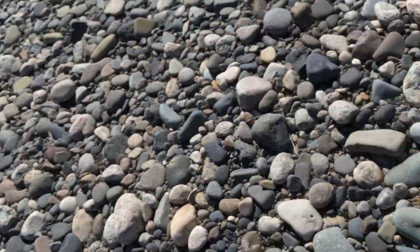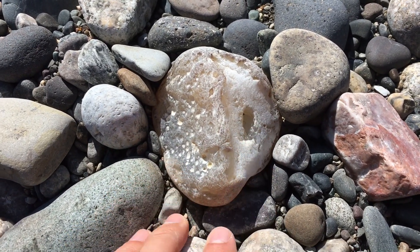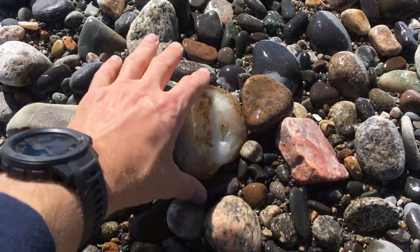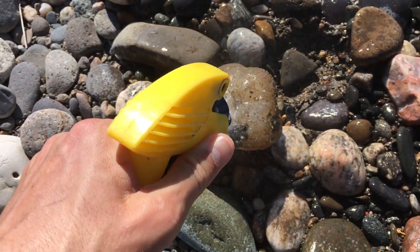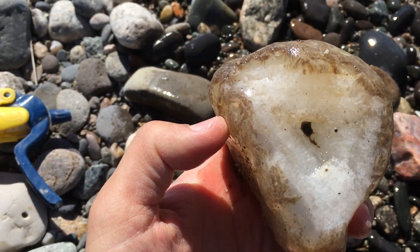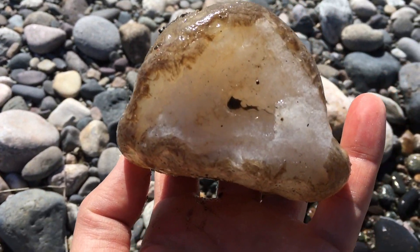I think we just literally hit the motherlode of agates. Guys, check this thing out. Oh my gosh. I'm gonna just take a quick picture of it for the thumbnail and then we will expose it and get it nice and cleaned off. Okay, here it is everybody. Take a look at that behemoth. Oh my goodness gracious. This thing is huge. This might be the biggest agate I've found this year, with a nice huge quartz pocket in the middle. This is probably a fantastic candidate to put on the saw at some point.